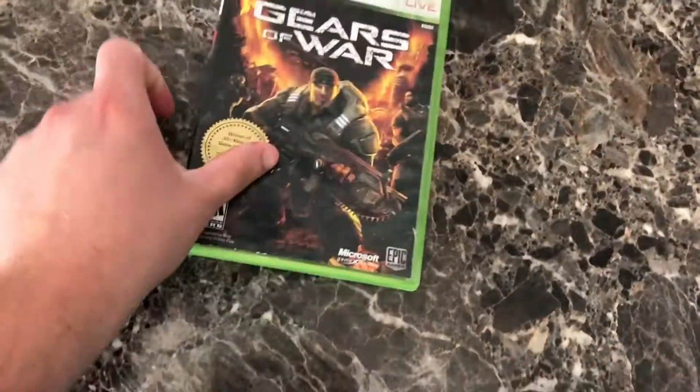New PS4 games: SpongeBob SquarePants Battle for Bikini Bottom Rehydrated. There are very limited physical copies of this out there but I've been looking at it for a while. I know it's buggy like crazy but whatever — it's SpongeBob and I love it.